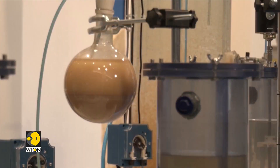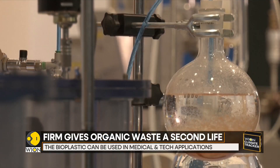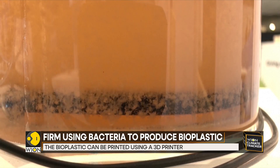A Spanish biotechnology company, Enviotech, is giving organic waste a second lease of life. The company uses bacteria to produce bioplastic, and says they are capable of processing waste at its source by using a specific type of bacteria to create volatile fatty acids, which are then used in a bioreactor to produce bioplastic.